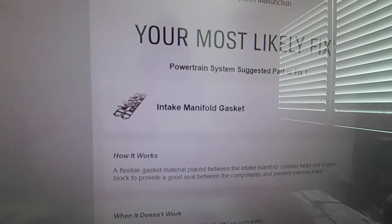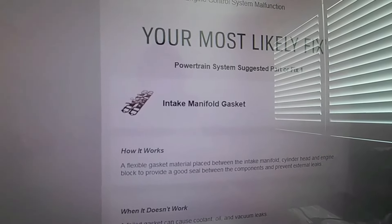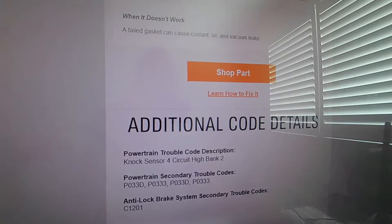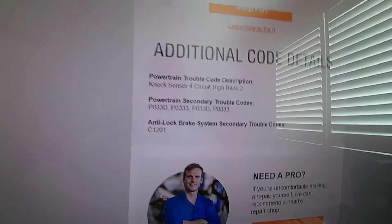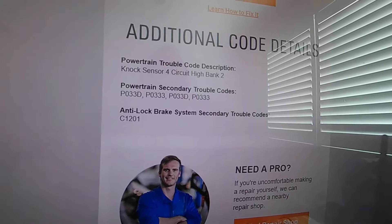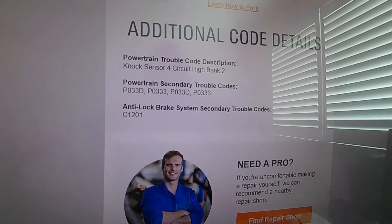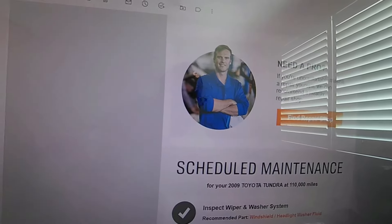My most likely fix — and this is not the best analyzer, it's one of the cheaper ones — first it suggested replacing the intake manifold gasket. I don't think that's the problem, but that's one of the suggestions. It says if the gasket doesn't work it can cause coolant, oil, and vacuum leaks. Additional code detail: knock sensor four circuit high bank two; powertrain secondary trouble codes P003D, P0333, P033D, P0333. Anti-lock braking system secondary trouble code C1201.